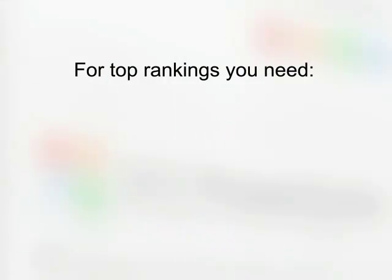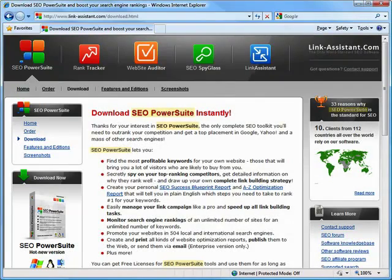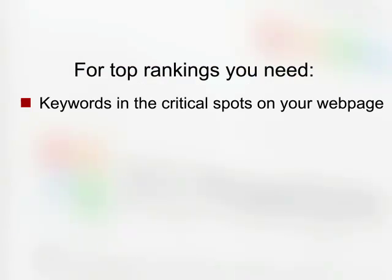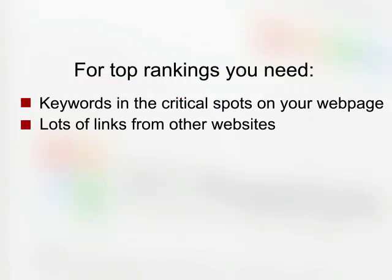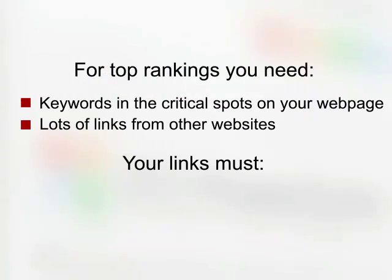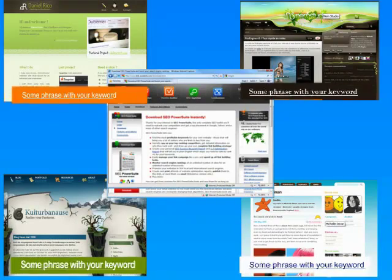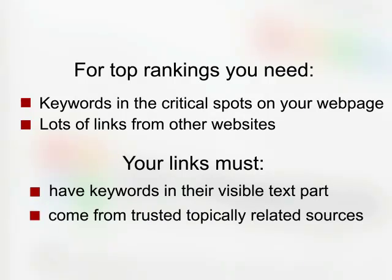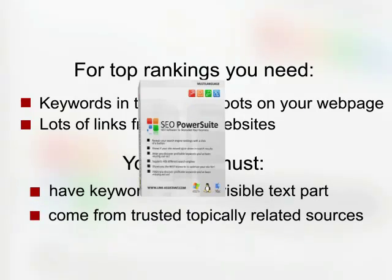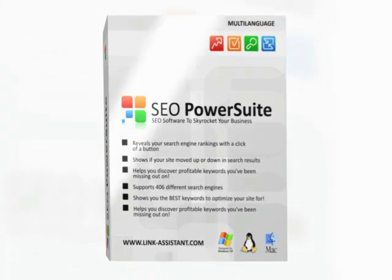To rank your website high in results for your keywords, Google must first see keywords in the critical spots on your web page. Secondly, search engines will send visitors to your website if they see lots of links pointing from other websites to yours. These links must have your keywords in their visible text part and links should come from reliable sources close to your site and theme.